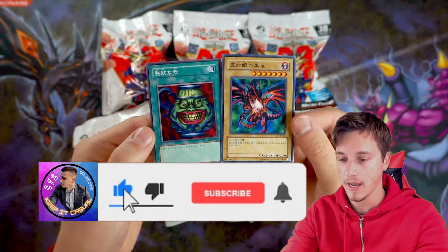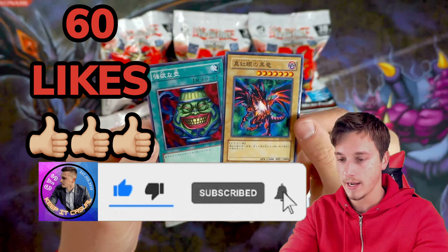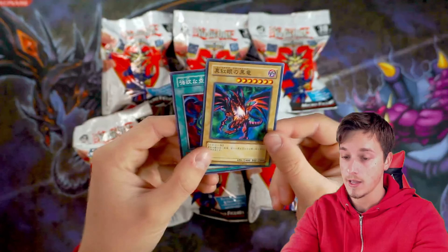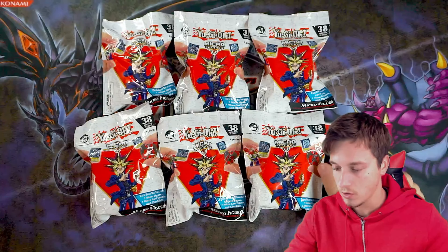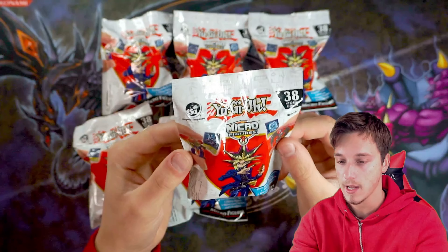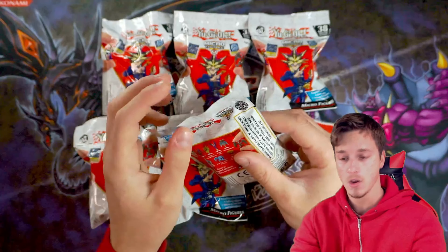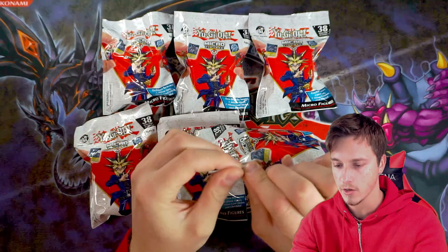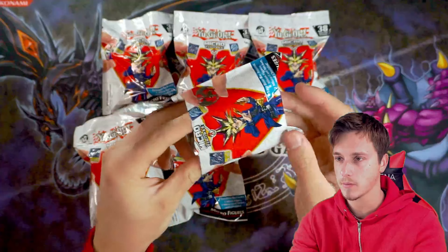If this video gets 60 likes, I'll be giving away this Red Eyes Japanese starter deck as well as a Joey starter deck and a Pot of Greed. If this video gets 60 likes, guys. Without further ado, let's get cracking into these. I have not a clue what to expect inside these micro figures. I think it comes with a micro card as well, so this could be pretty exciting. I think the cost of these is like three pounds forty-nine — basically the cost of a Yu-Gi-Oh pack. Let's see what we get out of our first micro figure.